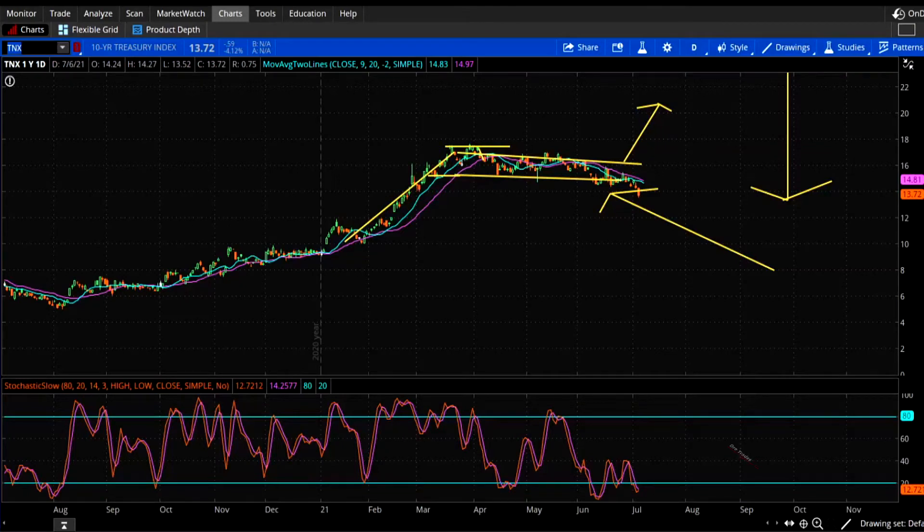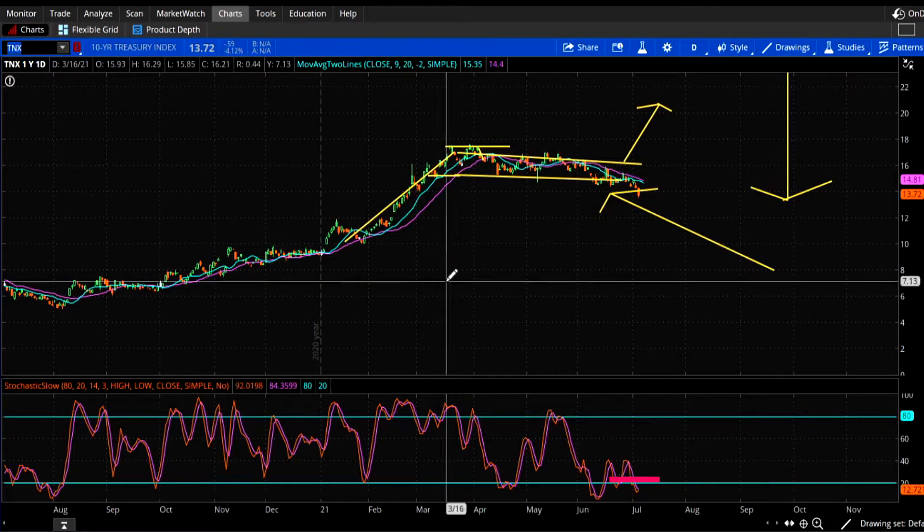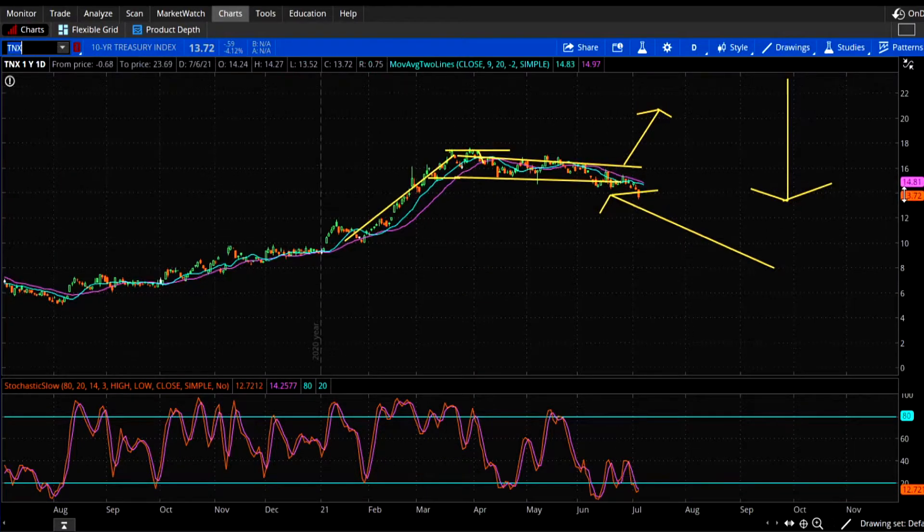All right, welcome back to Dre Trades. The steel trade might just be over, and I want to show you why. We're going to talk about three stocks: Cleveland Cliffs, Letter X (U.S. Steel), and New Core — that juggernaut of a Nucor.